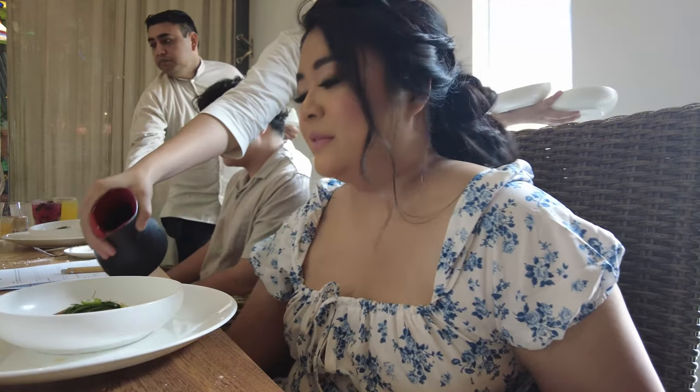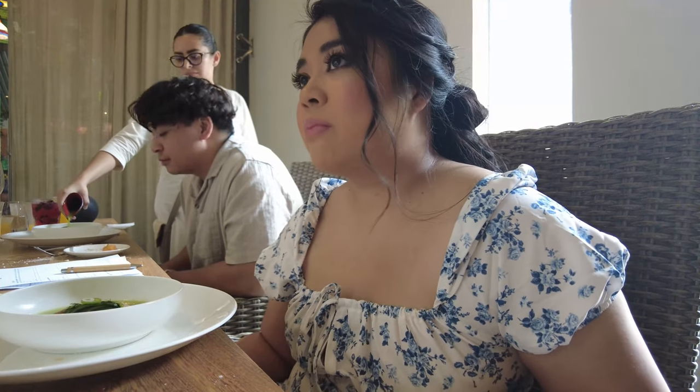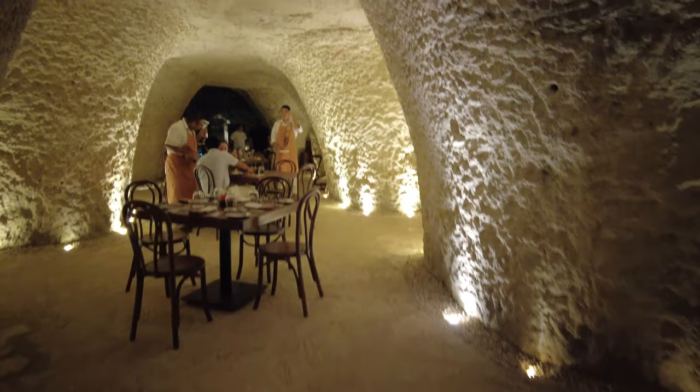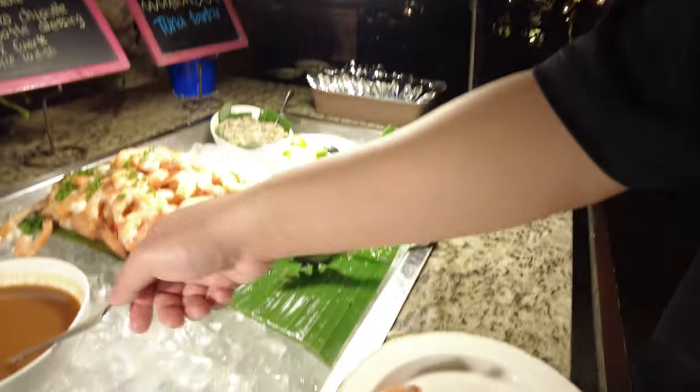My camera ended up dying so I couldn't record everything during the food tasting. But basically how they serve you during the menu tasting is exactly how they'll serve your guests. They send you a menu list, you pick a few items, and they only prepare those things you chose to try for your wedding.